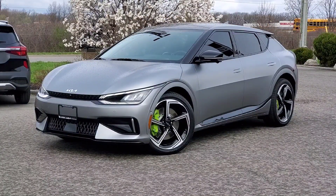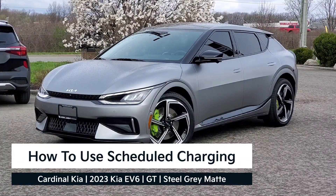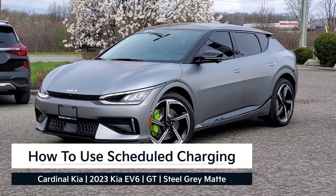Hey guys, it's Andrew from Cardinal Kia. In this video I'm going to show you how to schedule a charge in the 2023 Kia EV6. In front of me is a GT in Steel Gray Matte. Let's get started.